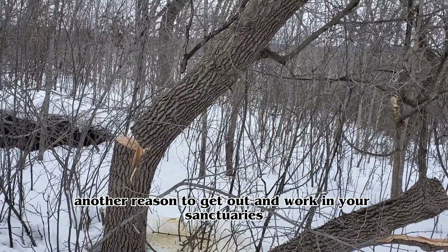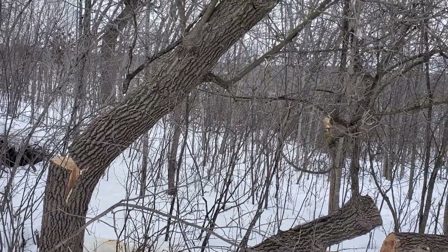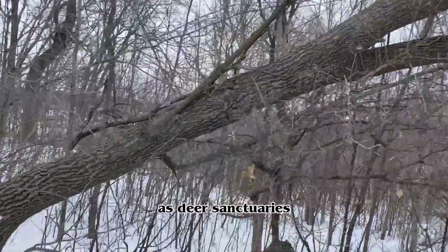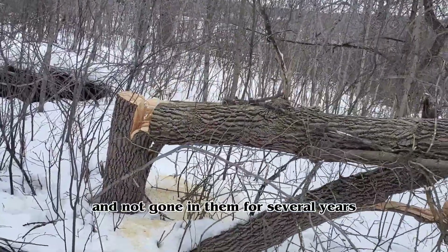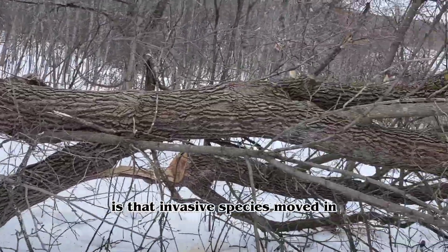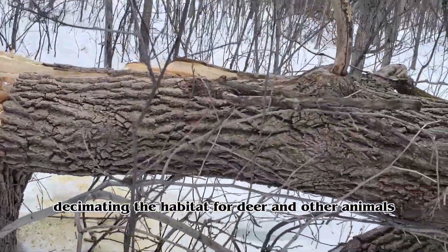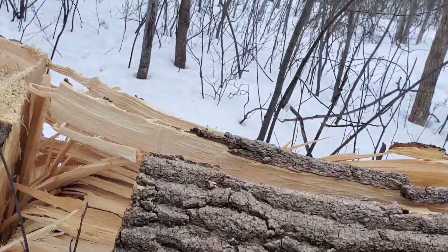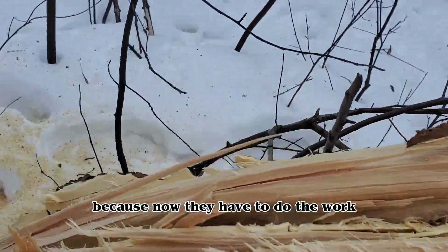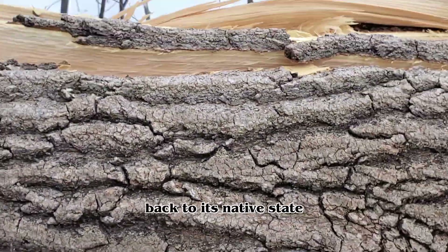Another reason to get out and work in your sanctuaries is to keep an eye out for invasive species. I've been on properties where guys set certain areas aside as deer sanctuaries and didn't go in them for several years. What ended up happening is that invasive species moved in and started to dominate the understory, essentially decimating the habitat for deer and other animals. When this happens, landowners create more work for themselves because now they have to kill the invasives and restore their land back to its native state.